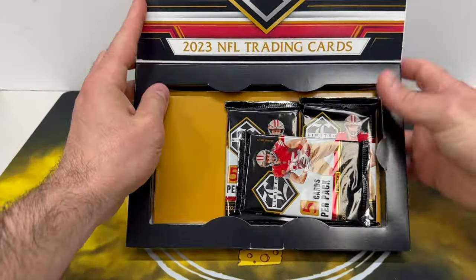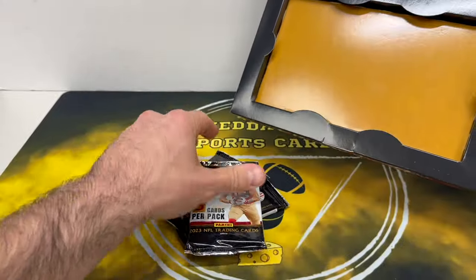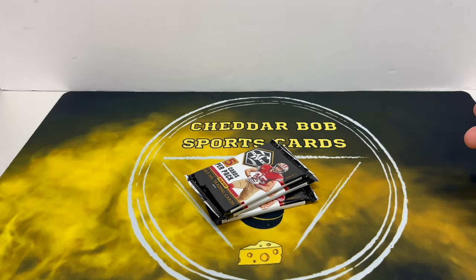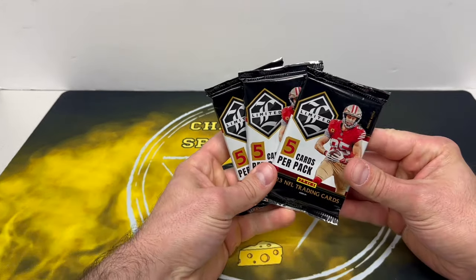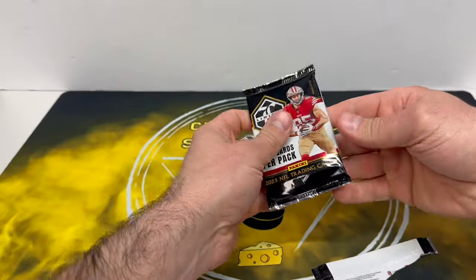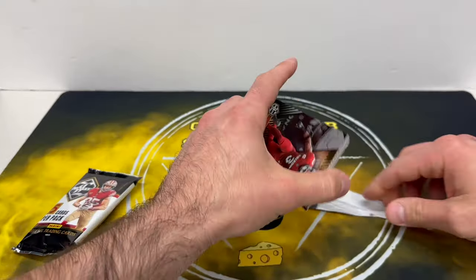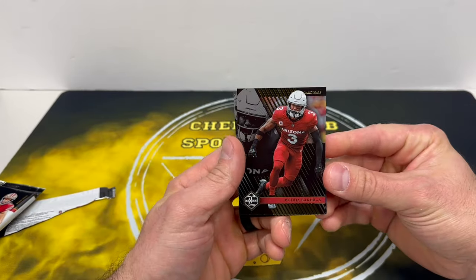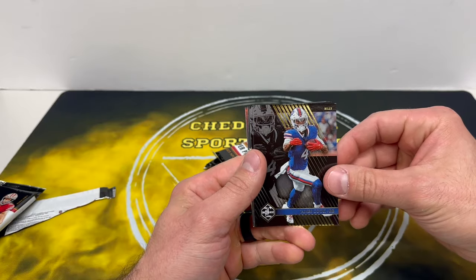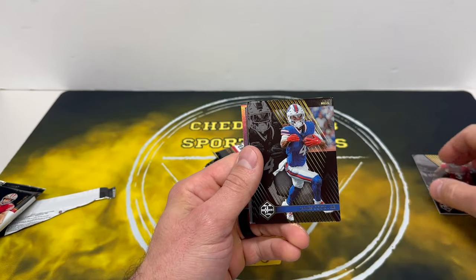These are three pretty thin packs, so I don't think we're gonna get a booklet. Let's get into some Limited Football and see what we can get — a lot of vet hits in here I've been seeing. I apologize for not having any cards in the background; I'm going to a concert tomorrow. First up: Buddha Baker, James Cook — that's the base design, pretty clean looking. In years past, Limited has had white cards, but now they have the darker ones.